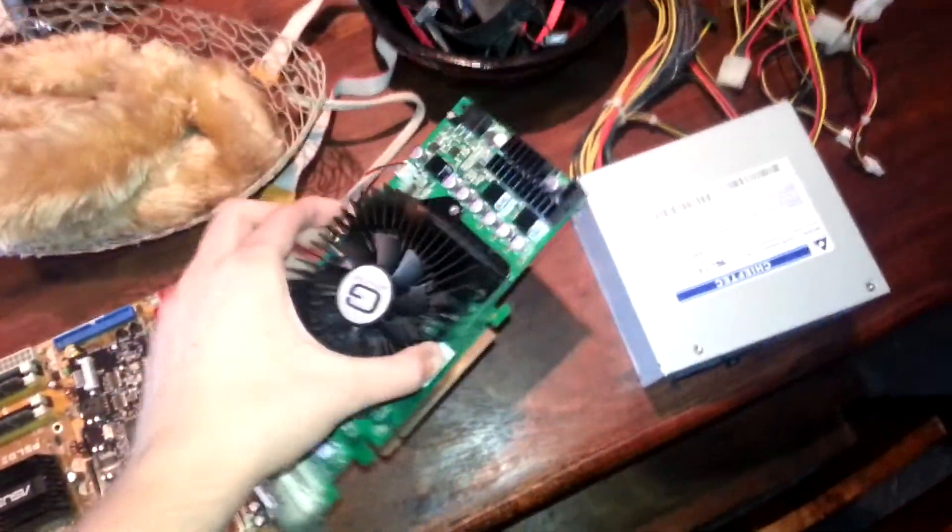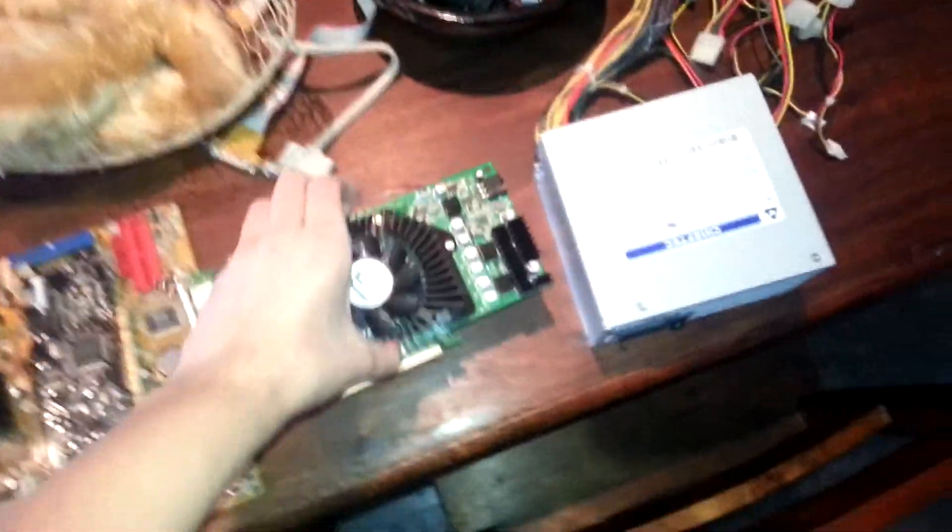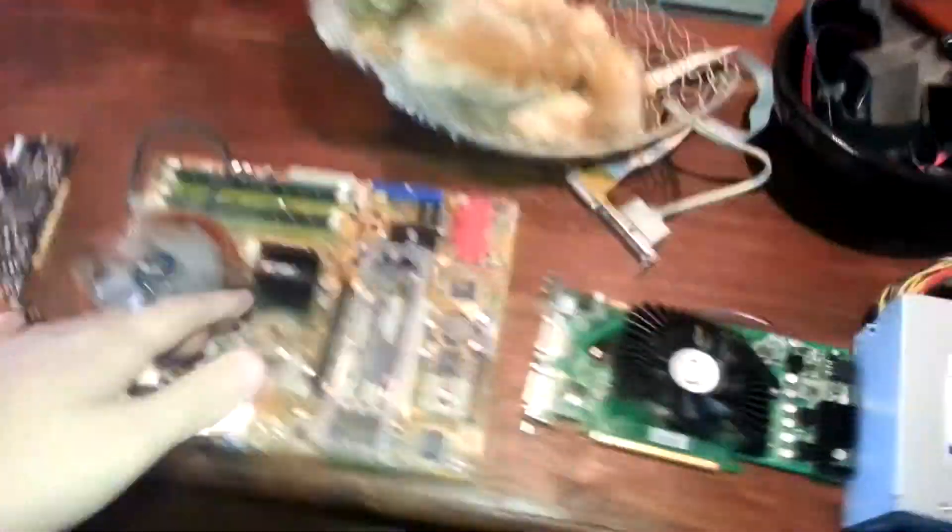It uses this Gainward graphics card here — it's like an 8800GT I think, or something like that. It's an old little motherboard here. I forgot its name, but yeah this is just very old now.